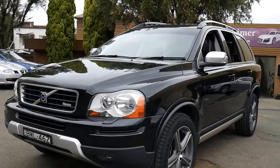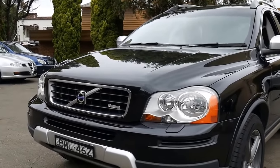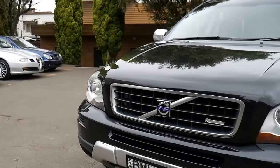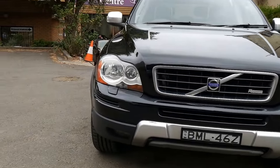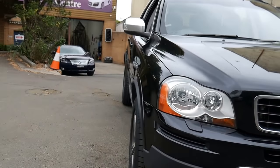What a fabulous car these are, ladies and gentlemen — the Volvo XC90 3.2 R-Design. Have a look at it, it's beautiful. It's metallic black with charcoal grey leather interior.